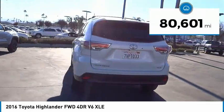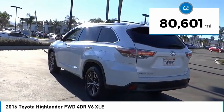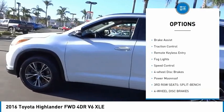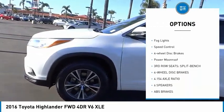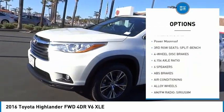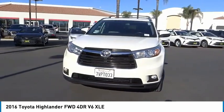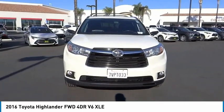This vehicle has less than 85,000 miles. Here are some of this vehicle's great options: electronic stability control, alloy wheels, power liftgate, brake assist, traction control, remote keyless entry, fog lights, speed control, four-wheel disc brakes, power moonroof.